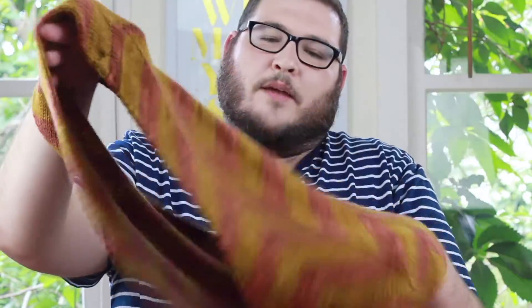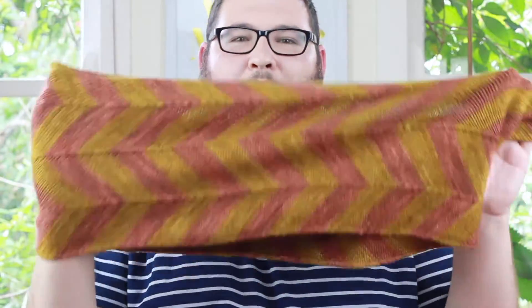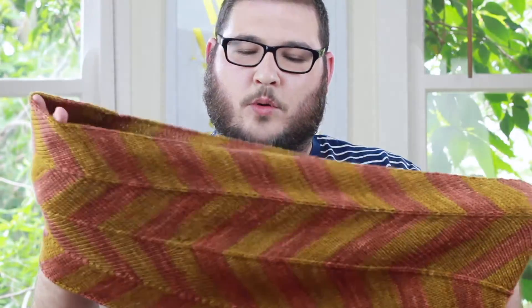You might have guessed from the thumbnail that today I've got a finished project to show you, and it is the Maritime Cowl. The pattern is by Nice and Knit, and that's it completed and blocked. Guys, it's so soft after it's blocked — the drape on this is really nice. I just block it in hair conditioner, I've told you that before, and it just makes it really soft.